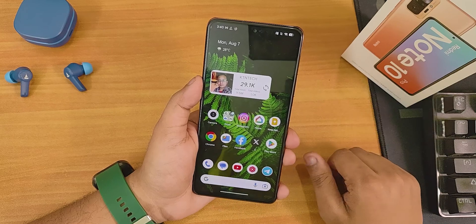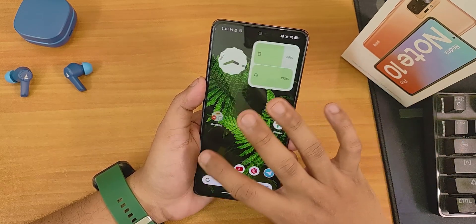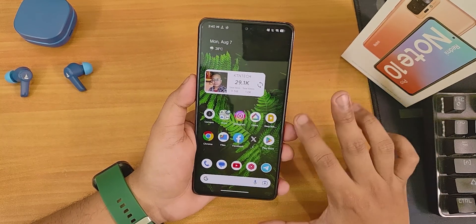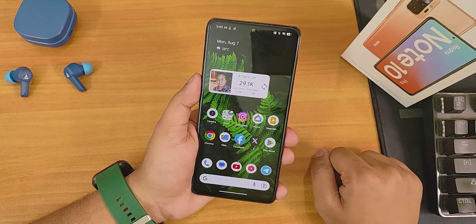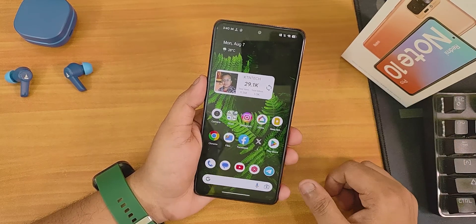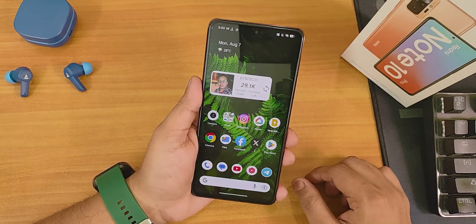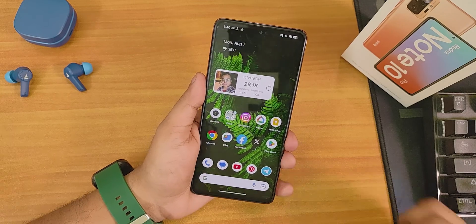Project Elixir v3.10 is one of the best custom ROM experiences I've seen for the Redmi Note 10 Pro. The only downside is that 1080p 60fps rear camera videos don't work properly — other than that, the experience is amazing. Let me know in the comments what you think about this build. Give this video a thumbs up, share it, and subscribe if you haven't. This is Tito from KTNTech signing off — see you in the next one.